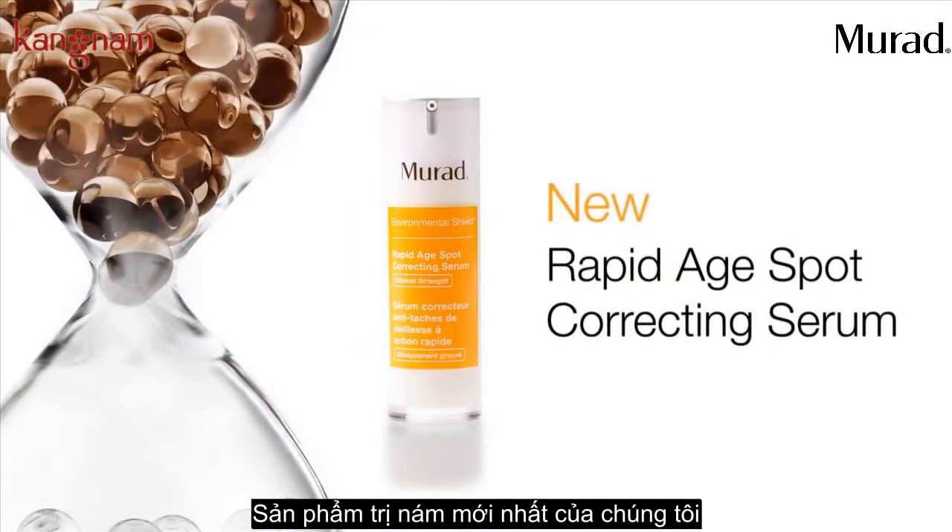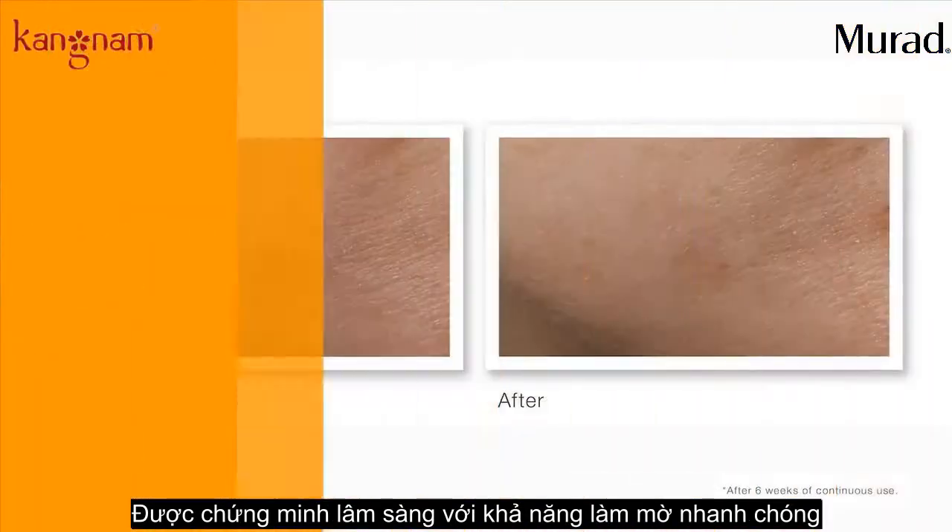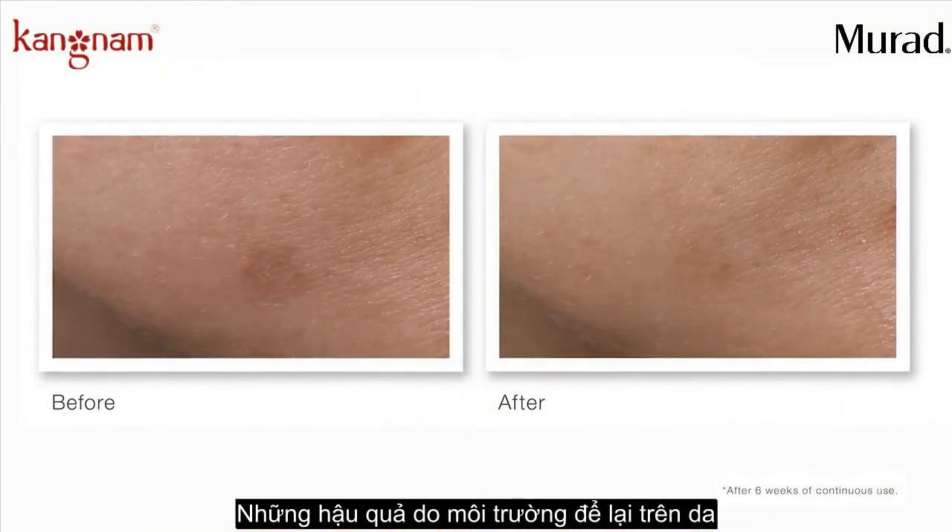Our new Rapid H-Spot Correcting Serum, powered by NHP3 technology, is clinically proven to rapidly reduce the appearance of environmental damage.